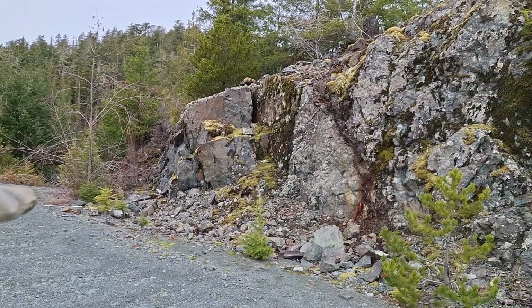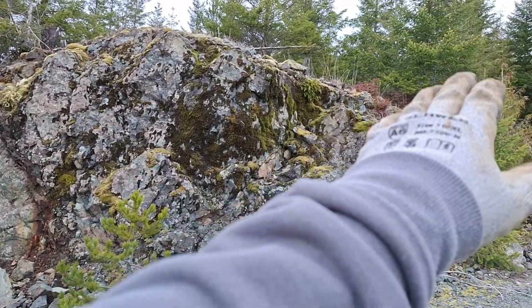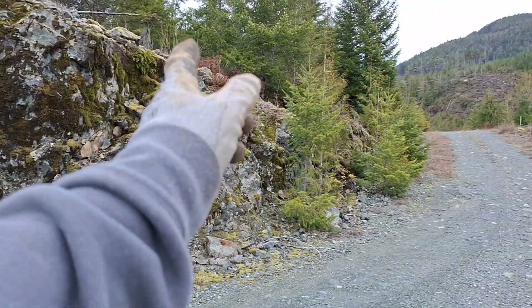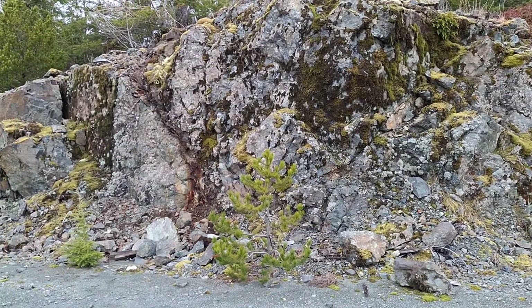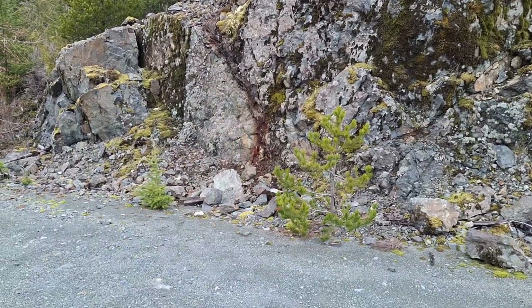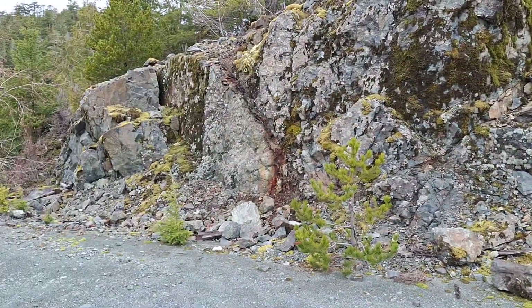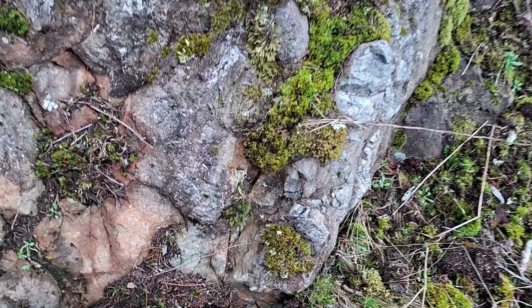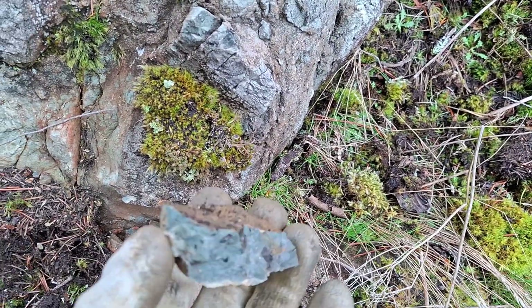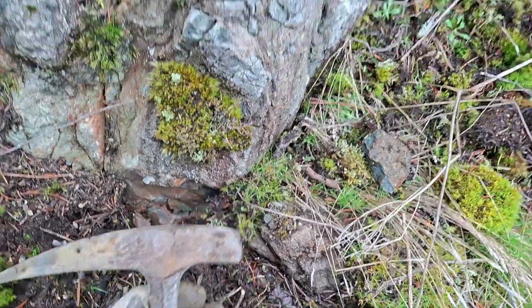It's likely that all these little veins — you can see there's another one here, another one there — these are all part of a larger structure and are essentially fingers that lead to a larger occurrence somewhere in this mountainside.